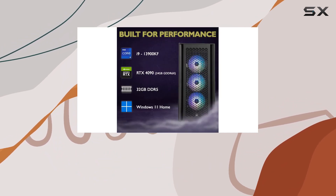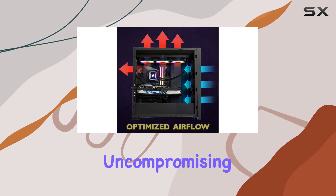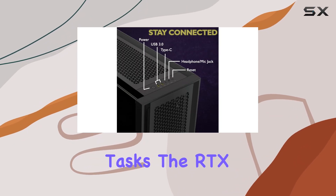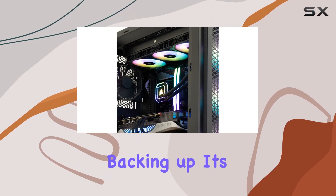One of the standout features of the Viper Immortal is its RTX 4090 graphics card, which guarantees jaw-dropping visuals and uncompromising frame rates. Whether you're diving into the latest triple-A titles or tackling graphic-intensive tasks, the RTX 4090 delivers breathtaking realism and immersion like never before.